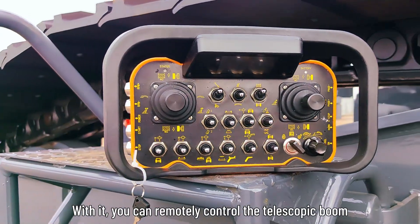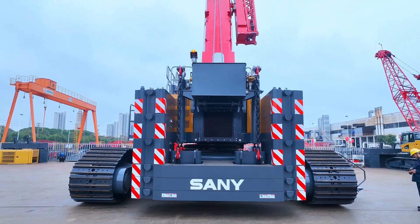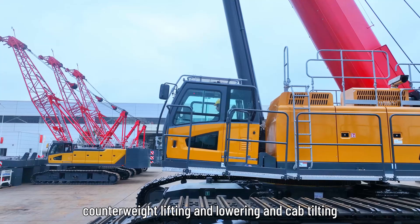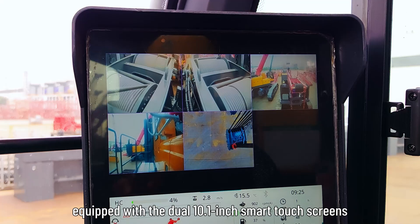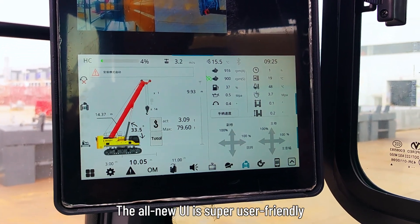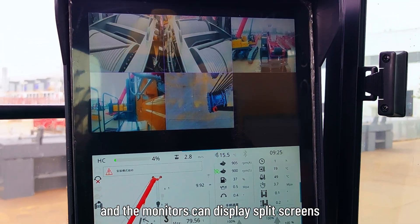With the wireless remote, you can remotely control the telescopic boom, tracks, and outriggers, as well as the slews, counterweight lifting and lowering, and cab tilting. This crane features a brand new operator's cab equipped with a dual 10.1-inch smart touch screen. The all-new UI is super user-friendly and the monitors can display split screens.